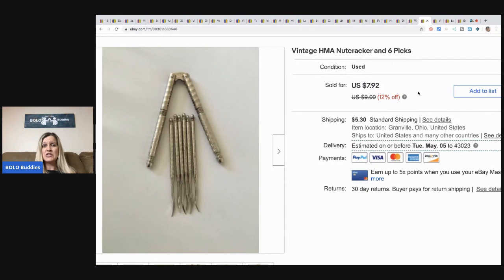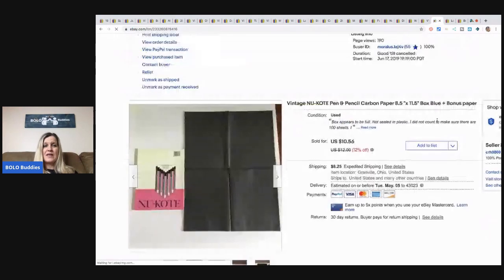This vintage HMA nutcracker with six picks — I kind of wondered why I took the time to list it, but somebody wanted it. I got great feedback. It sold — I took a best offer of $6.50 plus shipping. Not much profit, maybe four or five bucks, but I probably had 50 cents in it since it came with a lot of other items. Also this carbon paper from an estate sale — I listed it thinking someone might use it for arts and crafts, and it sold for $10.56 plus shipping.